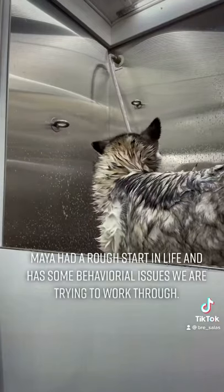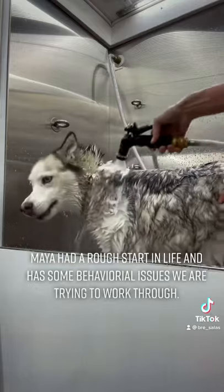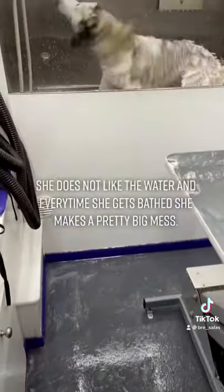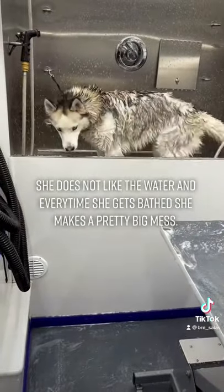Maya had a rough start in life and has some behavioral issues that we are working through. She does not like the water, and every time she gets bathed, she makes a pretty big mess.